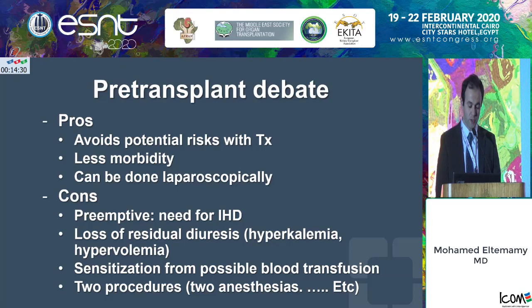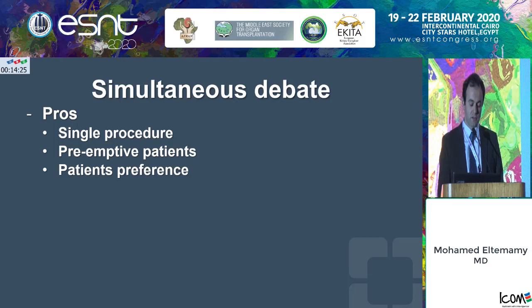People who are pro-simultaneous nephrectomy with the transplant say it's a single procedure and very well suited for preemptive patients. If you ask patients, at least in my experience, more of them prefer to have a one-stop shopping experience — just get everything done at one time and be done with it.